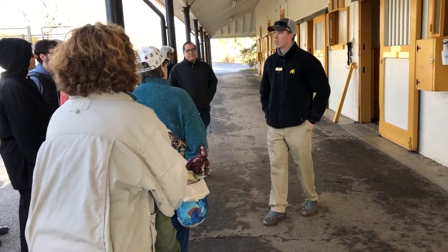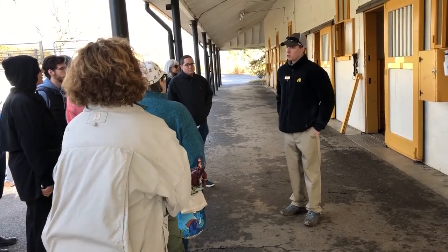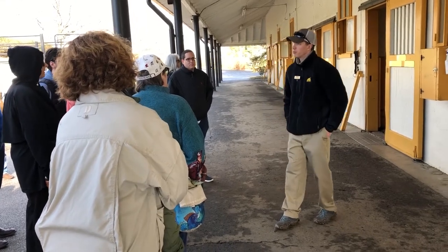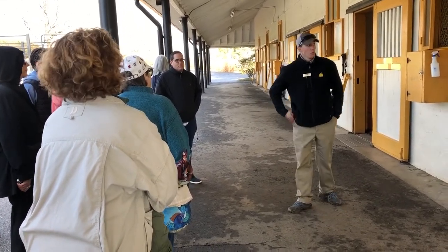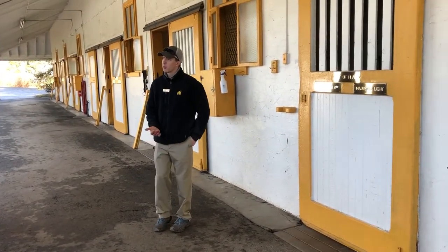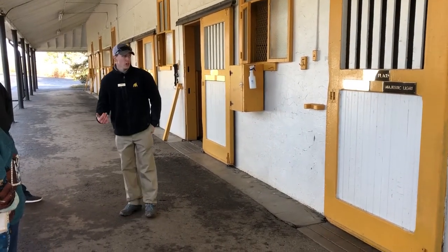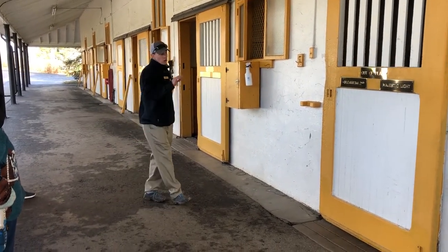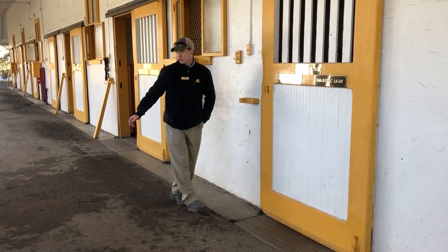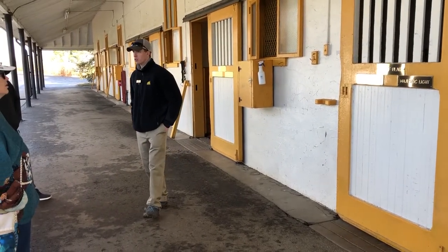Seth Hancock, who syndicated Secretariat for breeding, is here on the farm as well. His son Walker, who's 29 this year, is our current president of the farm. This barn up here is our sixth stall barn — this is the barn you'll see in many of the Claiborne logos in our advertising, parallel to the visitor center.